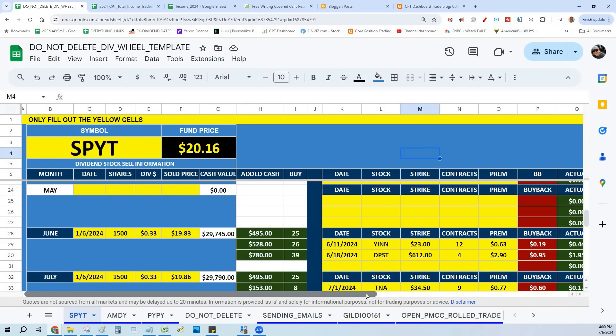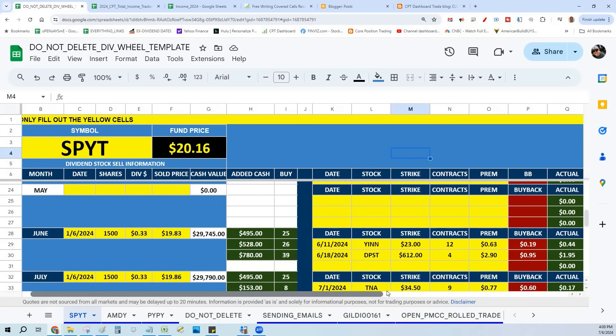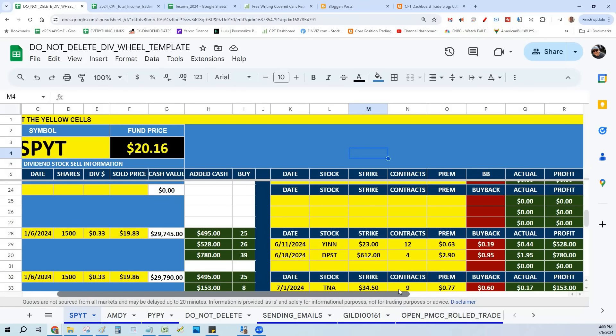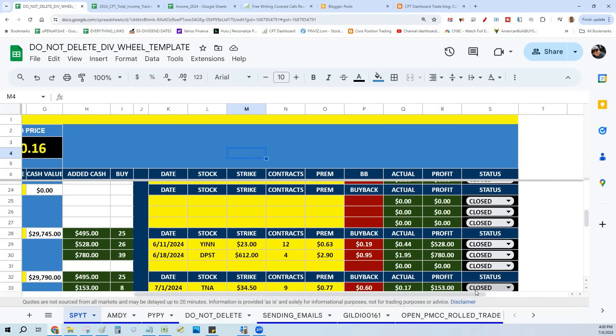On June 6th, I went ahead and sold my 1,500 shares after collecting the dividend of 33 cents. Very first thing we did: we collected $495 — that's 25 extra SPYT shares. Then I wrote two cash secured puts using that cash. The very first one, on June 11th — we did it on YIN, picked a $23 strike, did 12 contracts, got 63 cents, bought it back for 19 cents, collecting 44 cents. Remember SPYT pays 33 cents? Well, 44 cents meets the criteria. We buy it back — that's an additional $528, or 26 new shares.